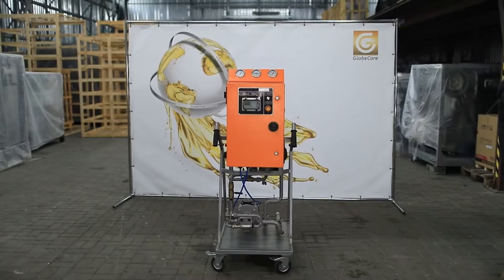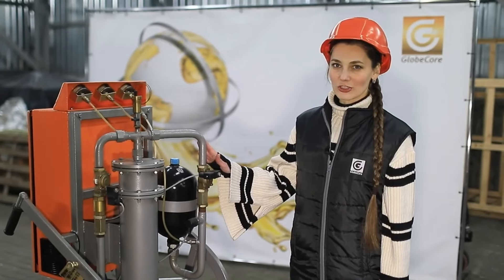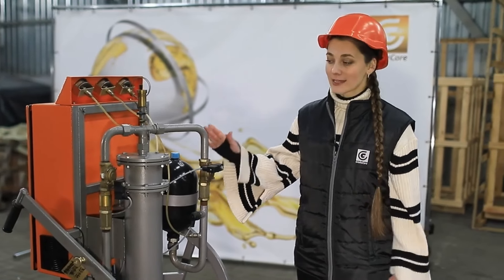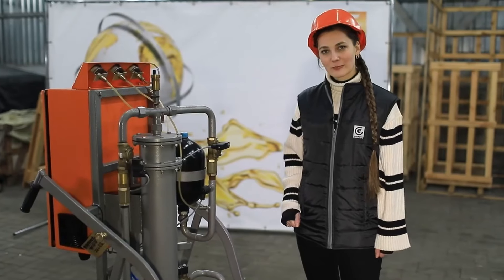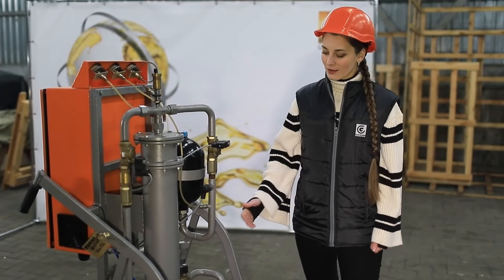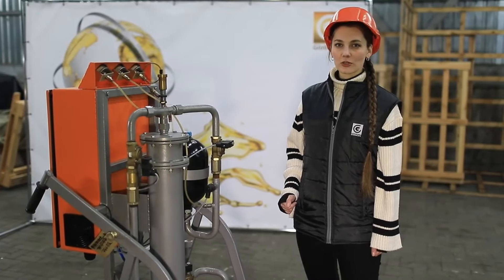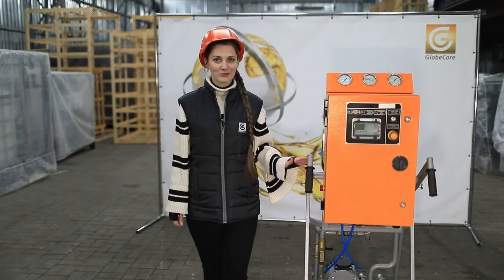The industrial purity class achieved is ISO 4406, at least 21/19/16. The use of the CMM 1.2 FR enhances the reliability and durability of hydraulic oil systems and components.